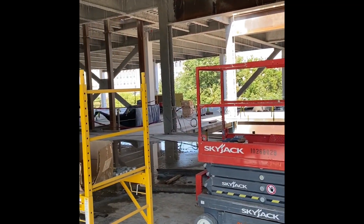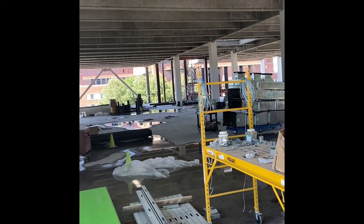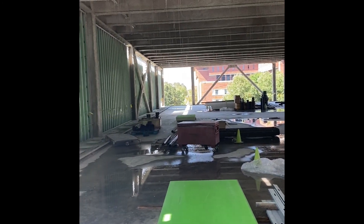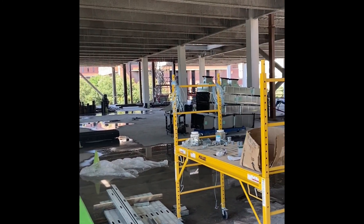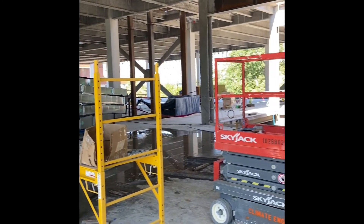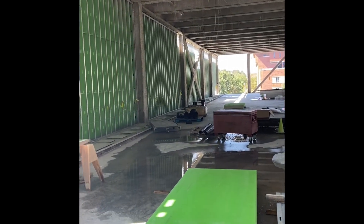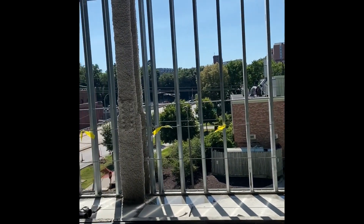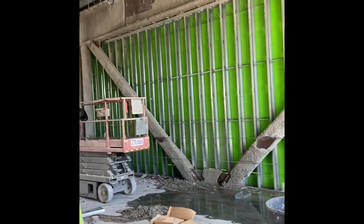I'm currently standing on the second floor of the building, which will be the art gallery. For the most part it will be fairly open space like it is right now — there will be some walls, but this is where all the art will be displayed. This west wall is almost completely sheathed up, with a little bit more to go down here. The south end is sheathed up, and they just started putting in the HVAC system today.